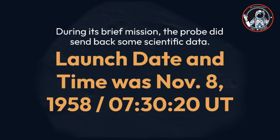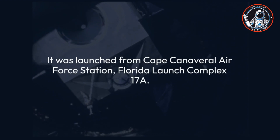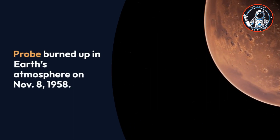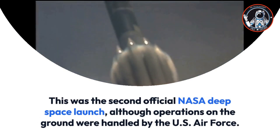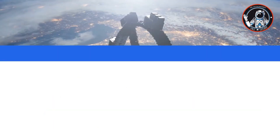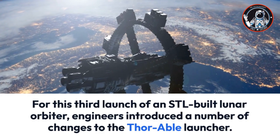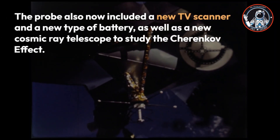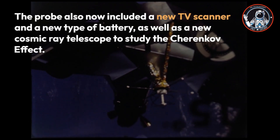The launch date and time was November 8, 1958 at 7:30 and 20 seconds Universal Time, from Cape Canaveral Air Force Station, Florida, Launch Complex 17A. The probe burned up in Earth's atmosphere on November 8, 1958. For this third launch of an STL-built lunar orbiter, engineers introduced changes to the Thor Able launcher. The probe also included a new TV scanner, a new type of battery, and a new cosmic ray telescope to study the Cherenkov effect.